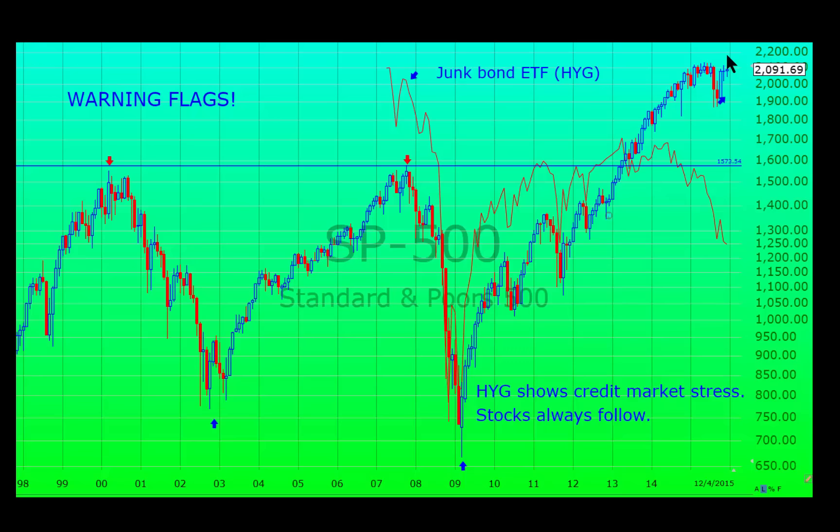But the more important indices, like the New York Composite — which includes all stocks on the New York Exchange — or the Russell 2000 Index, which includes 2,000 stocks, will not make new highs because they are far below.